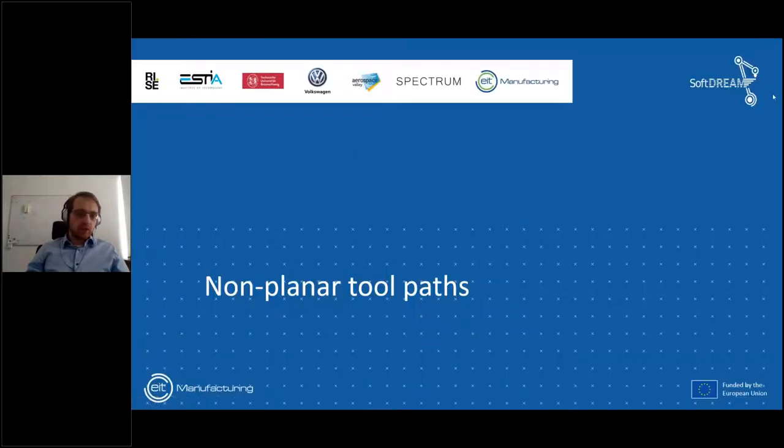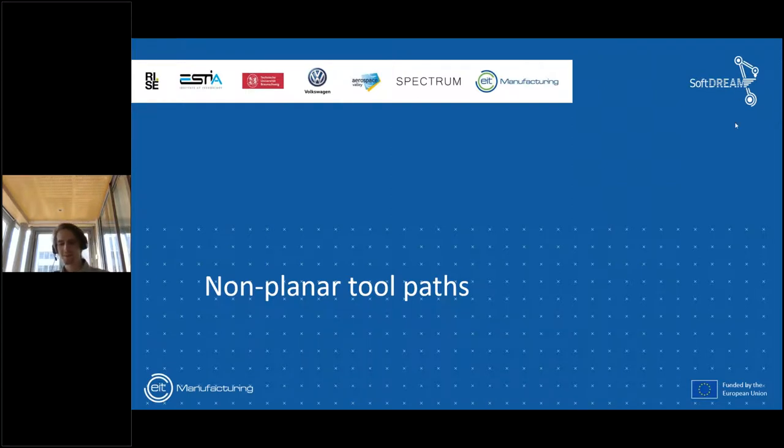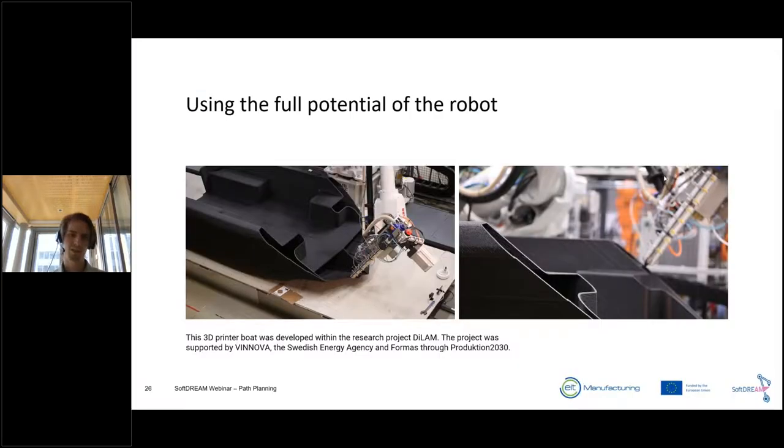This was the presentation on adaptive path planning. Now back to Emil, who will talk about non-planar printing. Basically, what do you do if you want to print in thin air? The logical thing is to not print in two-and-a-half D — horizontal layers — but to extend into full 3D with six-axis printing.